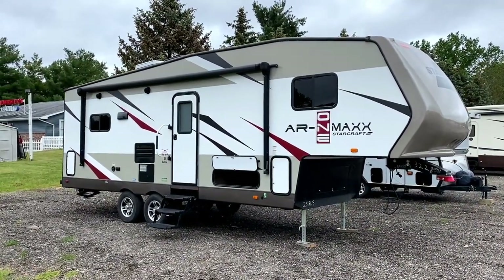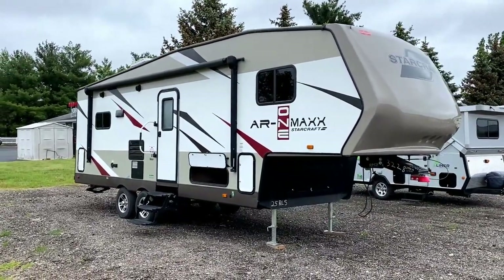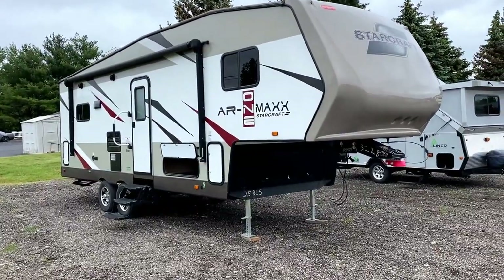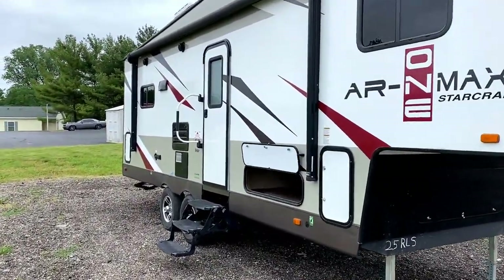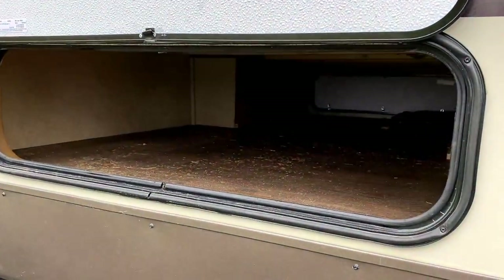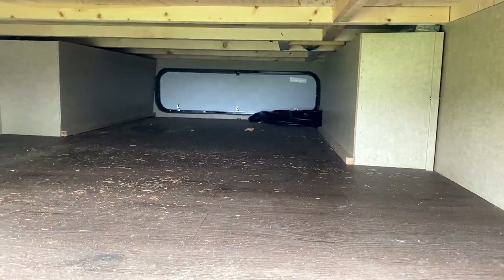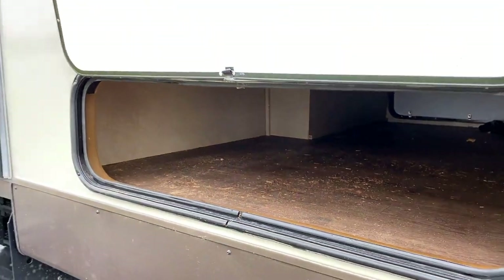This has a very significant exterior upgrade — actually several of them. I think somebody might have custom ordered this with every option they could throw at it, because it has things like a full fiberglass skin upgrade and the enclosed heated belly package. There's a lot of stuff on here that the standard AR one fifth wheels didn't traditionally have. That's a big compartment below the bedroom and bathroom right there.